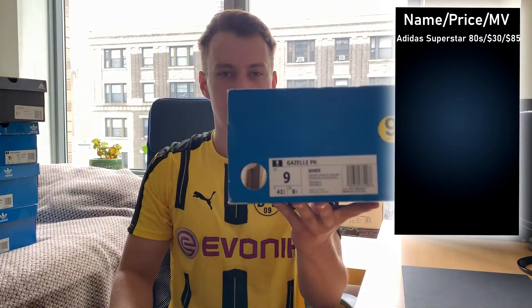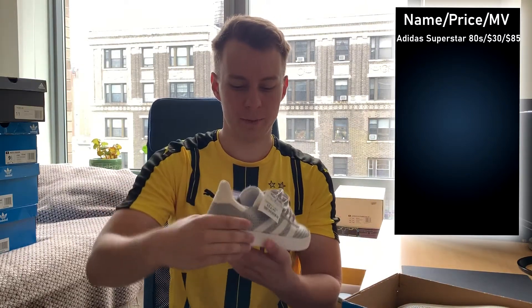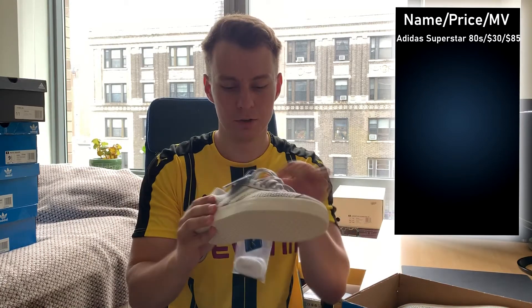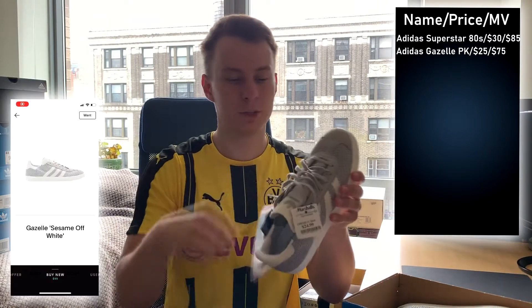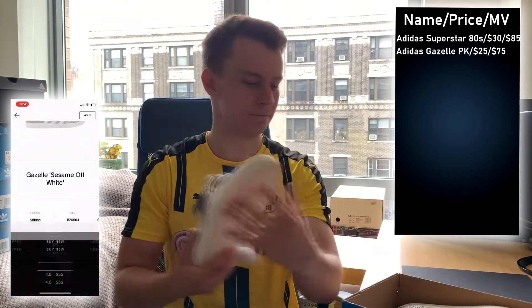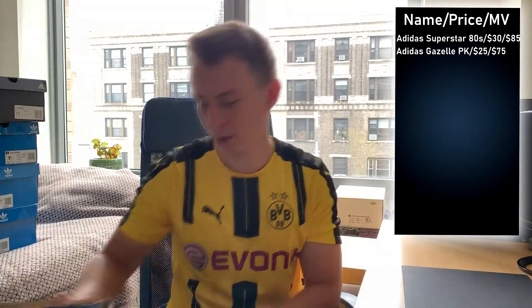Next pair up, we have a size 9 Gazelle Prime Knit. Another great find — a great summer shoe, and since it's summer right now, these are going to be moving very quickly. I paid 25 bucks for these. This is a great summer shoe because of the Prime Knit upper, which is very breathable and perfect for the summer. Decent, toned-down colorway. Great for 25 bucks — there's profit being made here.